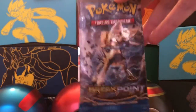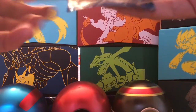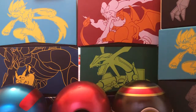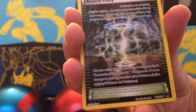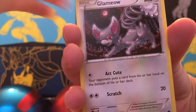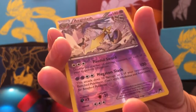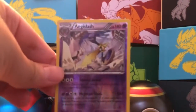Pack four is an XY Breakpoint pack. Let's see if we can get another ultra rare. Cards include: Heatmor, Great Ball, a reverse holo Valley Trainer card — cool looking card — Chikorita, Gible, Glameow, Phantump, Psyduck, and another reverse holo rare. The rare is a Seismitoad, non-holographic. That's two packs in a row where we got a reverse holo rare. Still got two packs left.